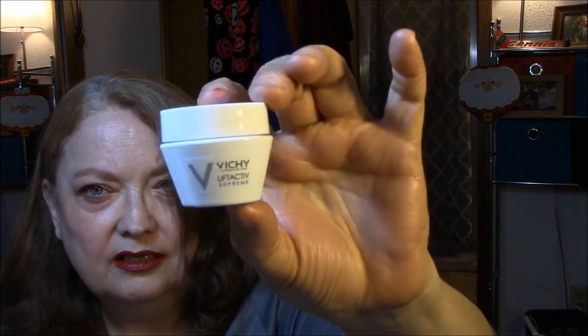Innovation — Lift Active Supreme, Progressive Anti-Wrinkle and Firmness Correcting Care. I will most definitely use that. It comes in a little jar — very cute little jar. I will most definitely use that.